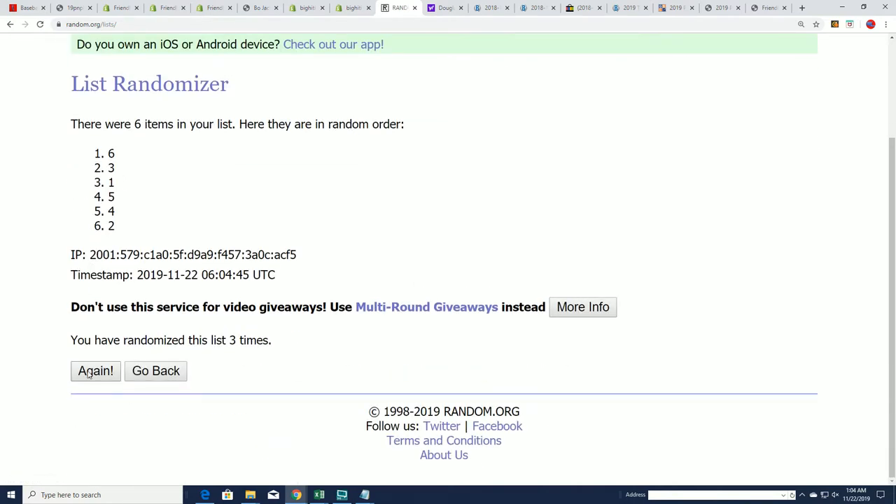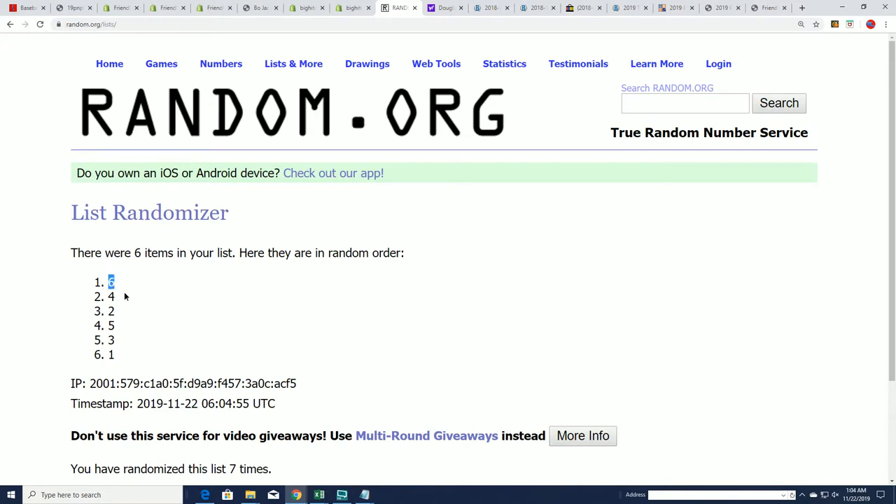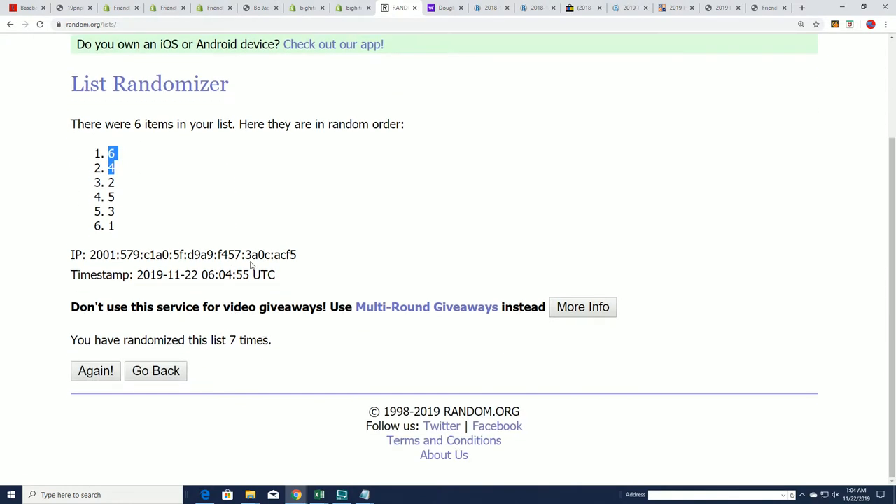I love using the randomizer. I'll use the randomizer for anything. Here we go. Lucky number 7. And it's going to be 6 and 4 — pack 6 and 4 for Rick C.